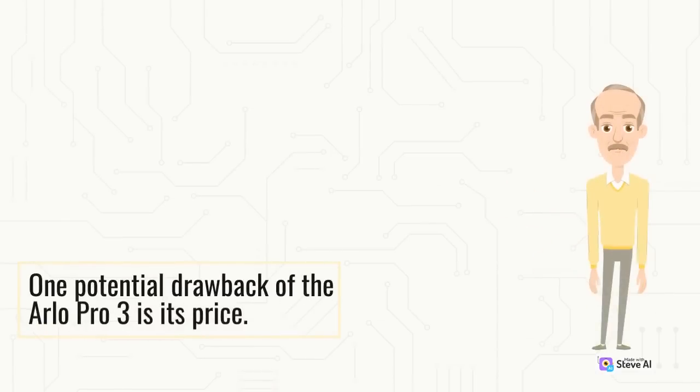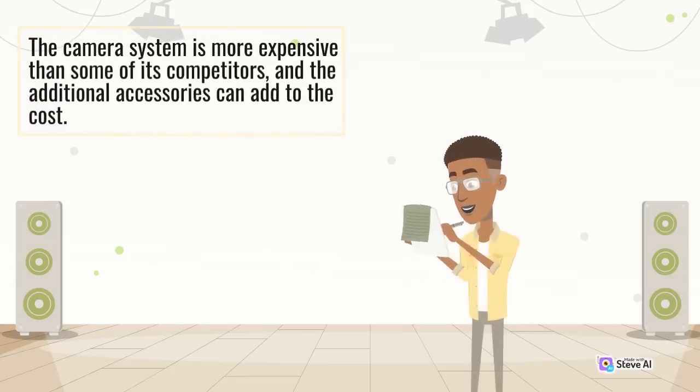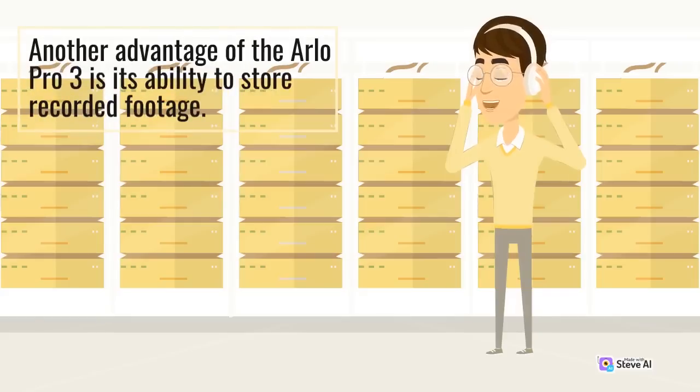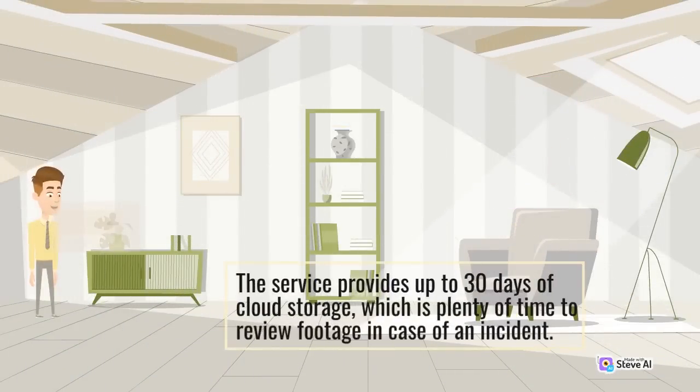One potential drawback of the Arlo Pro 3 is its price. The camera system is more expensive than some of its competitors, and the additional accessories can add to the cost. However, the advanced features and reliable performance of the Arlo Pro 3 make it a worthwhile investment for those looking for a high-quality security camera system. Another advantage is its ability to store recorded footage. The camera system comes with a free trial of Arlo Smart, a subscription service that allows the user to store recorded footage in the cloud. The service provides up to 30 days of cloud storage, which is plenty of time to review footage in case of an incident.